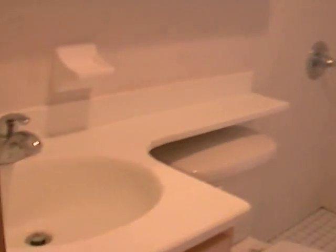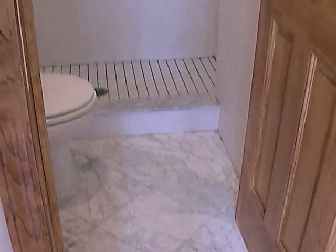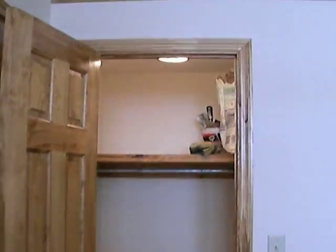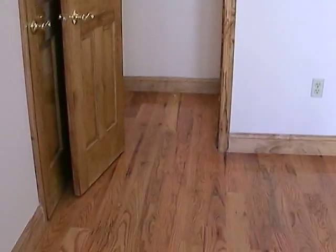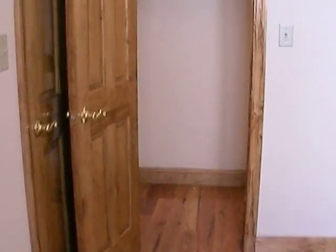A marble bath — full bath. This is the second bathroom, so this is a two-and-a-half bathroom, almost three-bathroom apartment. And there's a huge walk-in closet. Very, very nice.